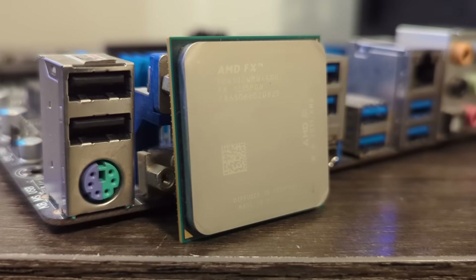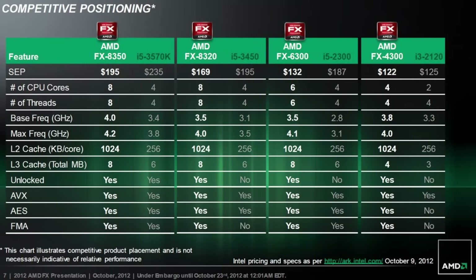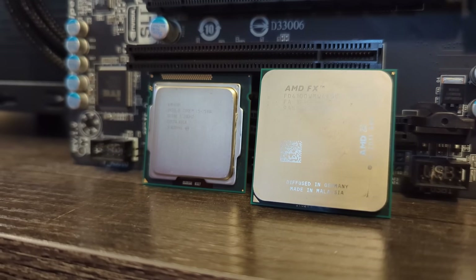Consequently, reception was pretty negative, and I don't think these chips won over many people at the time. The silver lining was FX being very affordable and tunable, but many flocked over to Intel counterparts for much stronger single-thread performance, usually better gaming performance too.